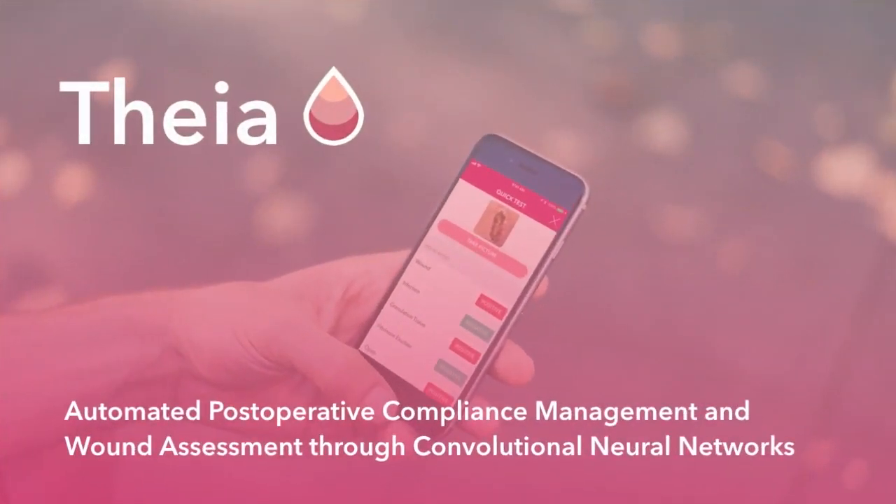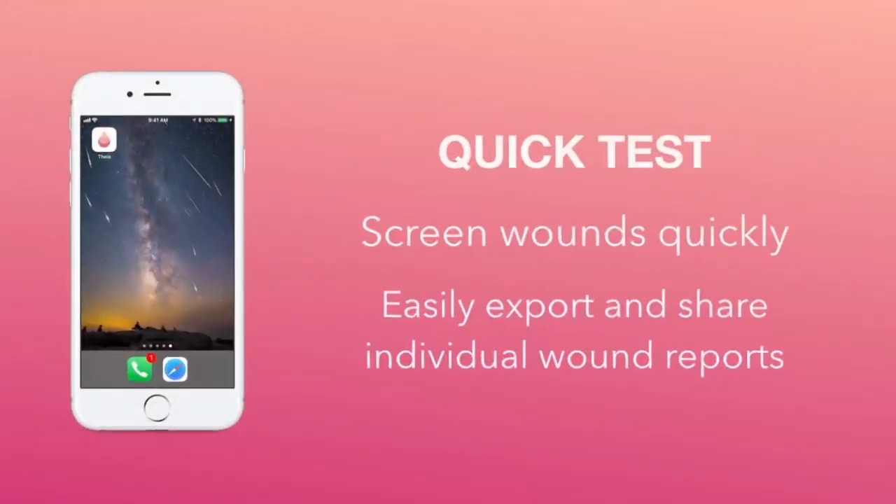My solution to this problem is Theia — automated post-operative compliance management and wound assessment through convolutional neural networks.